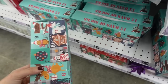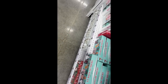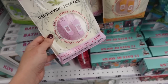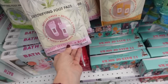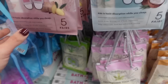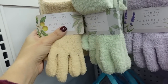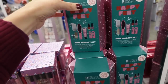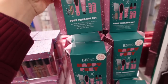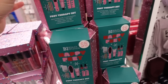Right next to it I'm seeing 12 days of socks — cute for five dollars — and some more bath sets. Five pairs of detox foot pads in rose, vitamin C, tea tree, and ginger coconut. Moisturizing gloves with lavender, peppermint, and shea butter. A little pedicure set for five dollars with cuticle pusher, toe separators, nail file, cuticle cutter, and foot cream.